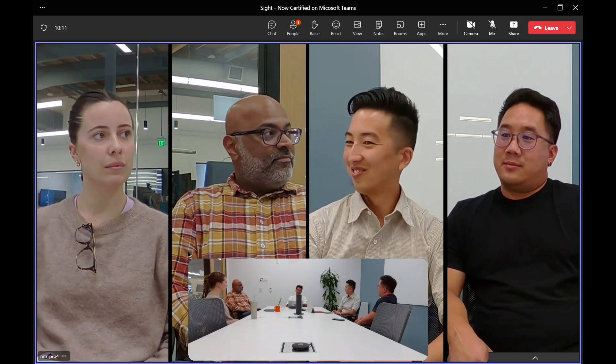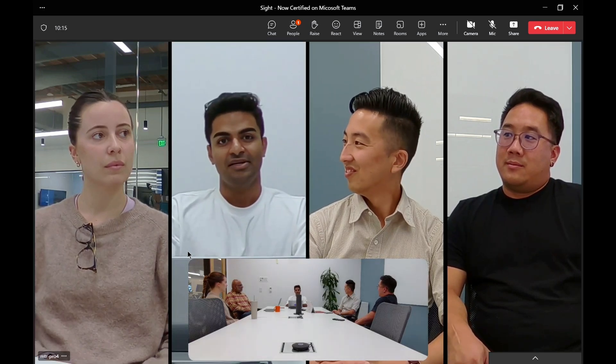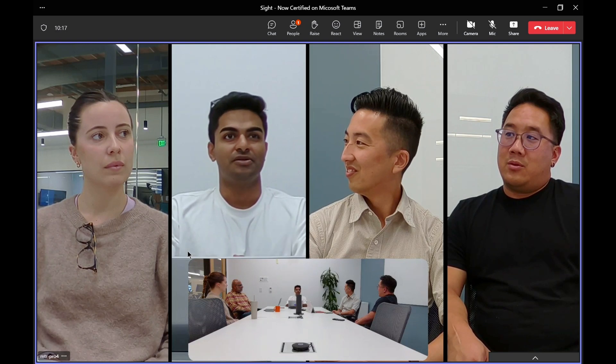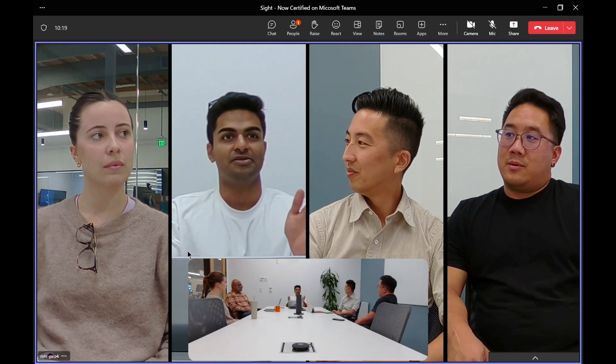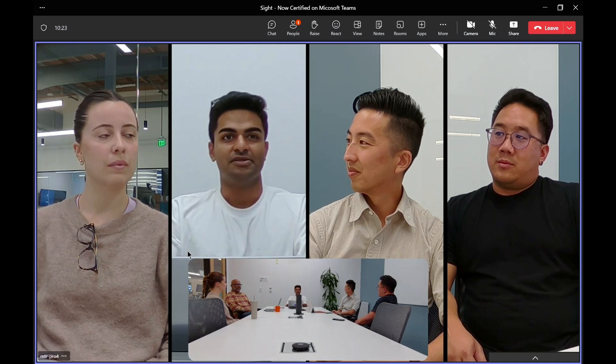Hi, I'm Faj, Senior Product Manager here at Logitech. I am the fifth participant in the room. As a fifth participant, when I joined the call, you can see the last three participants are still in the frame. Sight always makes sure all the active participants are always framed.